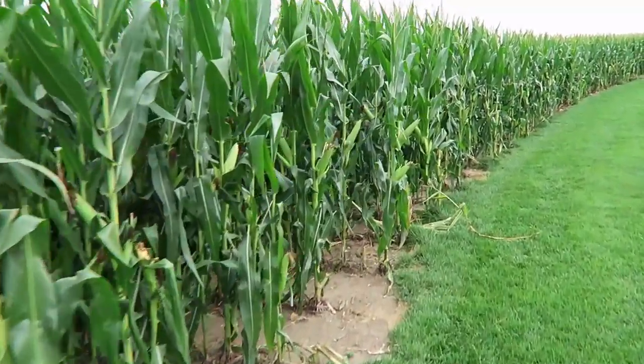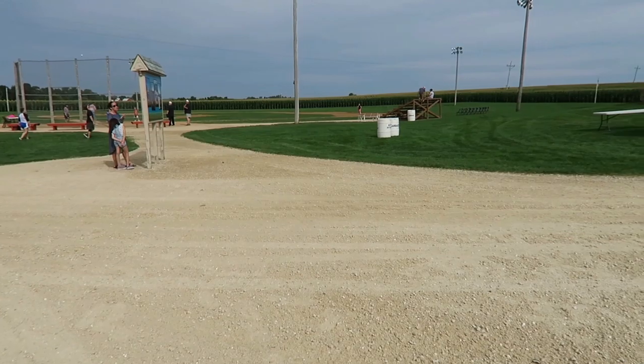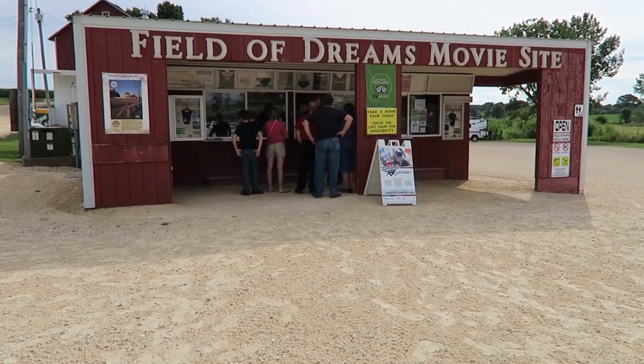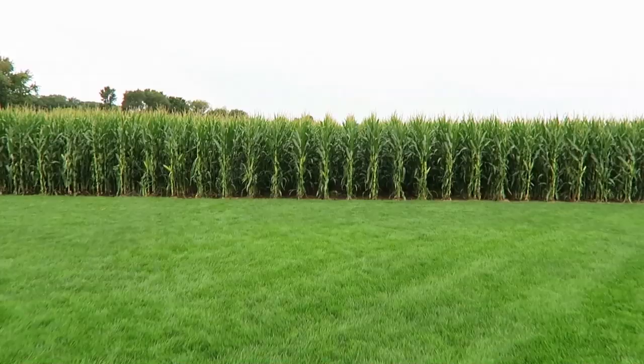There was even some rivalry between the two houses — they both had their own souvenir shops. But eventually the property with the house purchased the land from the other family and brought it back to the way it originally was in the movie. It's a very popular place — there's always people coming, they have baseball games here. And this is that famous shot where the baseball player ghosts come out of the corn.